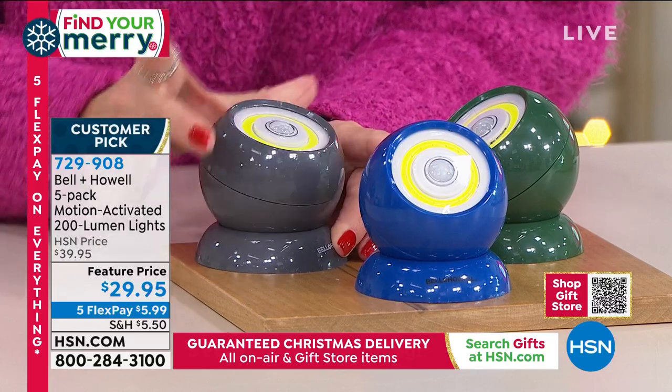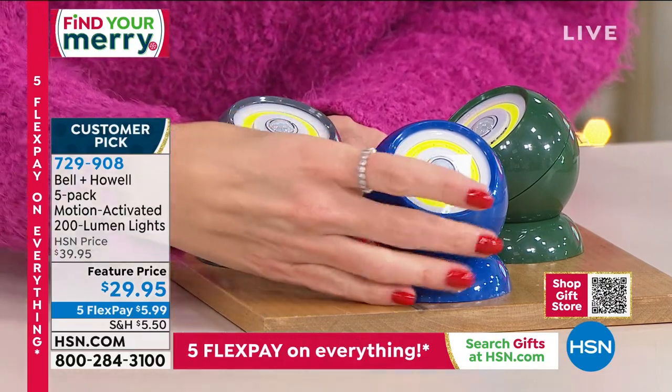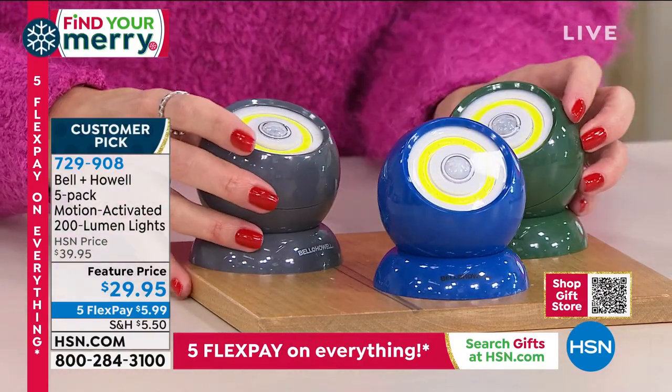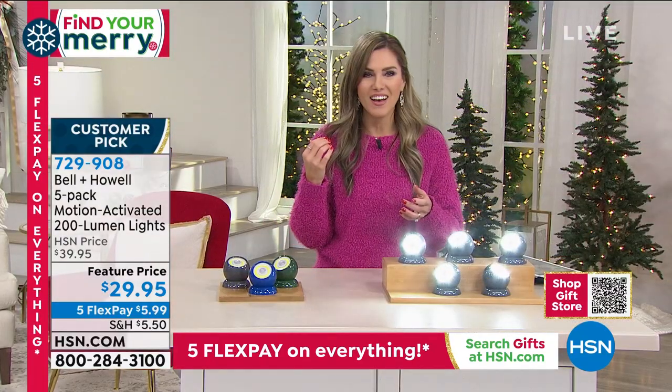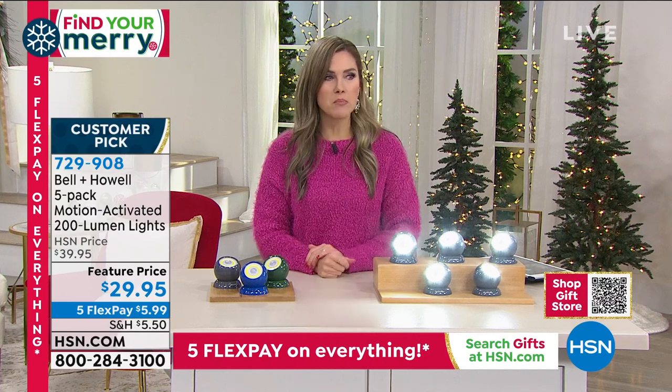We also have it in blue and green. They're about the size of a tennis ball or a pool ball — they fit really well in the palm of your hand.